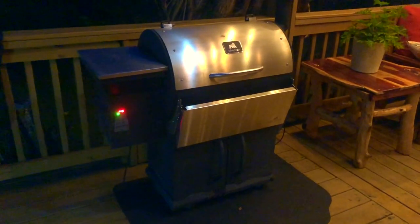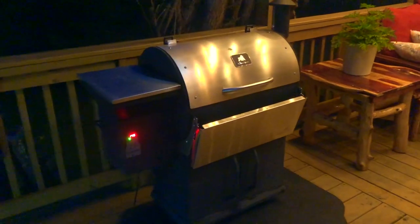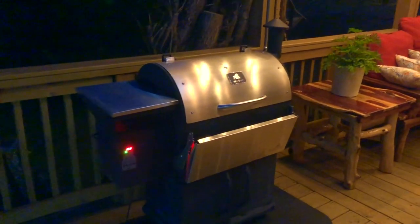Hey, I want to talk for a second about Grilla Grills customer service. That's G-R-I-L-L-A, G-R-I-L-L-Z — Grilla Grills. Just take the O out: Grilla Grills.